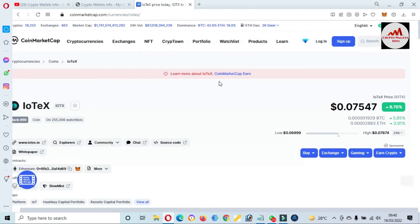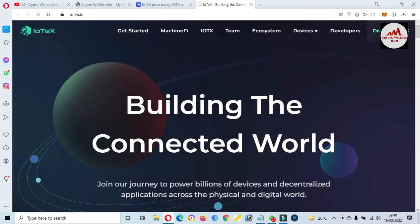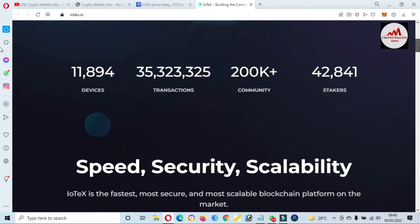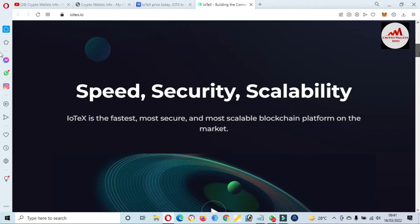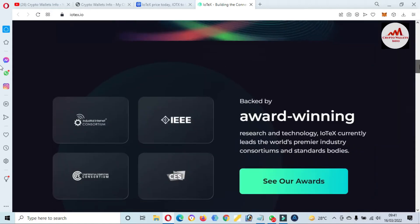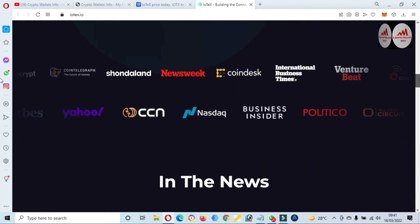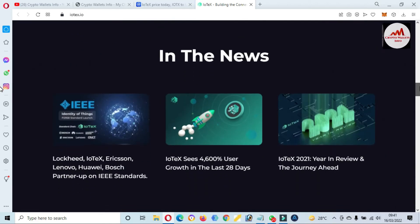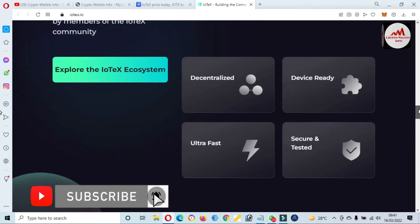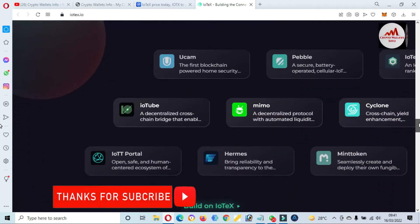We can also visit the official website, which is iotex.io. The website is open in front of me. You can see device transactions, communities, stickers, speed, security, and scalability. IoTeX is the fastest, most secure, and most scalable blockchain platform on the market. You can also see award winnings and read the news about IoTeX — the launch pad for blockchain ideas and projects.